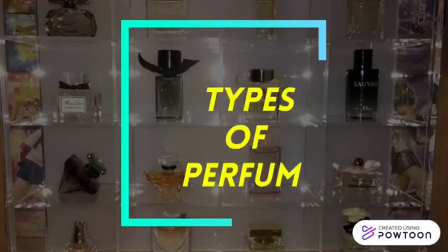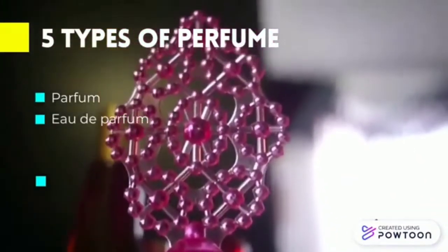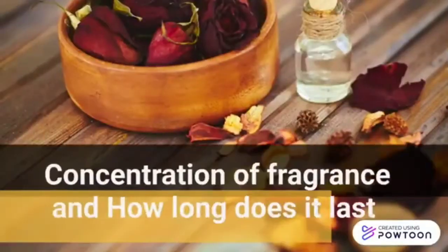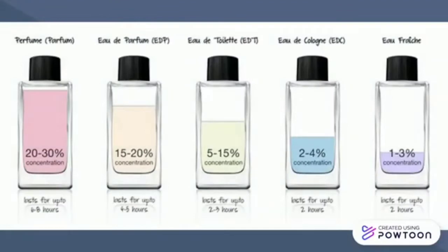Types of perfume in cosmetics — there are 5 types of perfume. The concentration of fragrance and how long it lasts: Parfum contains 20% to 30% of fragrance and lasts for about 6 to 8 hours. EDP concentration is 15% to 20% and lasts for 4 to 6 hours. EDT concentration is 5% to 15% and lasts for about 2 to 3 hours.